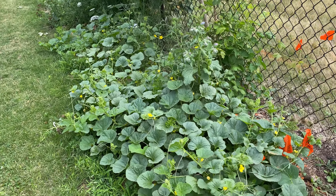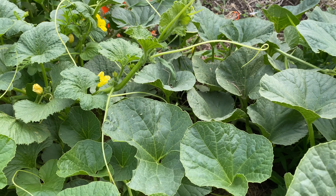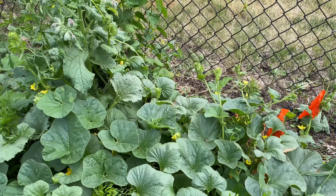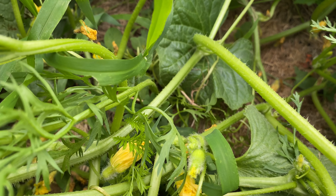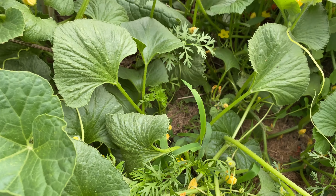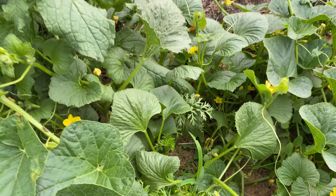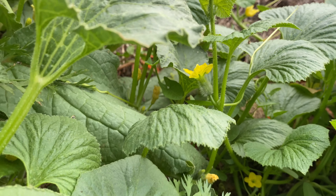These small melons — all different honeydew and cantaloupe. Let's see if we have any babies in here. There's another one — oh boy, that's pretty. Peek-a-boo.